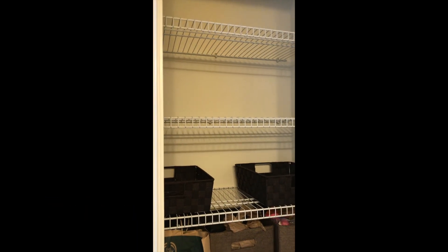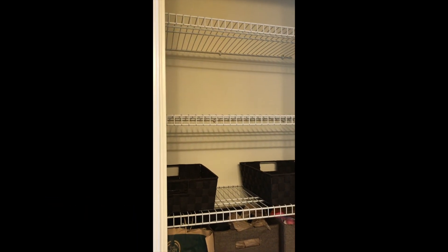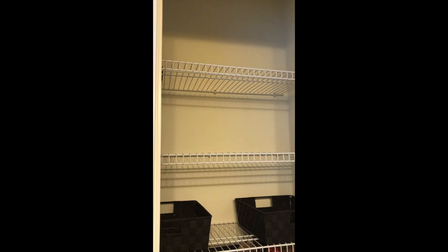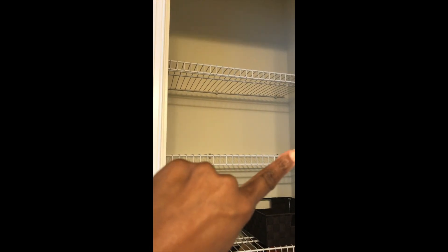Hi guys! So, this is my progress so far. I've managed to clean out all the towels and washcloths that were there and up there.